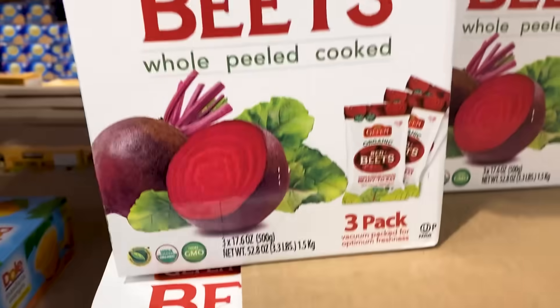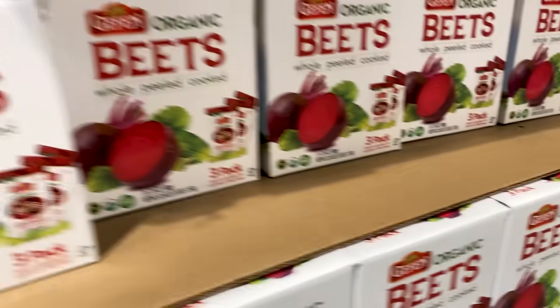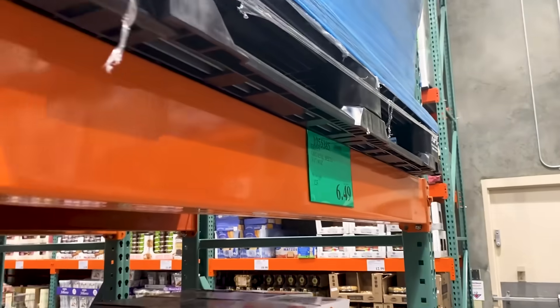Ooh, beets — I'll talk about that in another video. These are a great little snack; I'd recommend them on keto or not. They come in individual packets, super easy and ready to eat. I've got a big box of these at home. Not a bad price either.